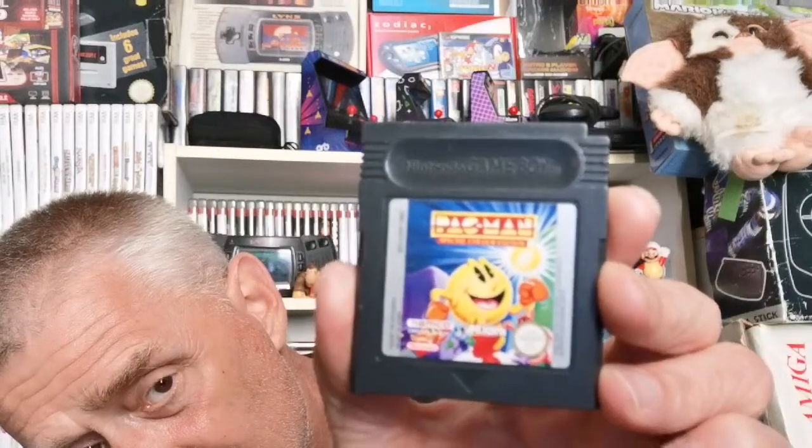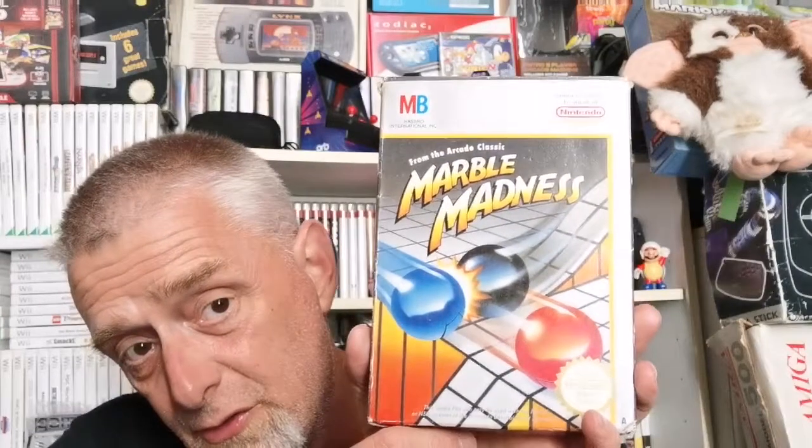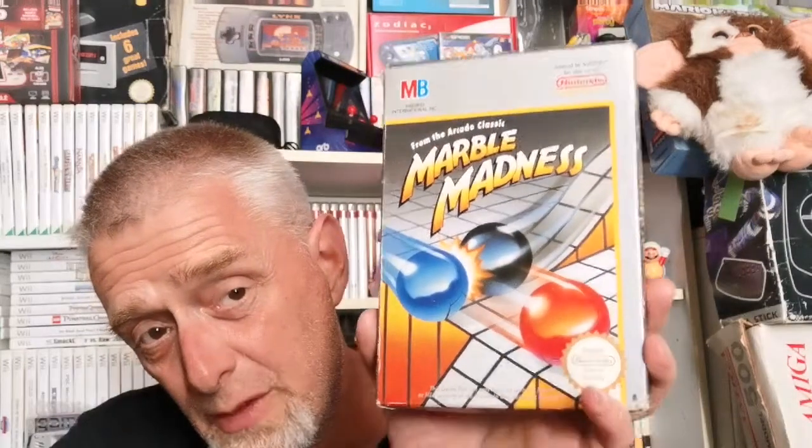I've been collecting DS and 3DS games like crazy. Now going back to handheld territory — this is an original Game Boy game: Pac-Man, on a black cart as well. Look at that label — fantastic. That was six quid. And going back — Marble Madness was eight pounds, which is why I was pleased with the condition, shame about the book and label damage.